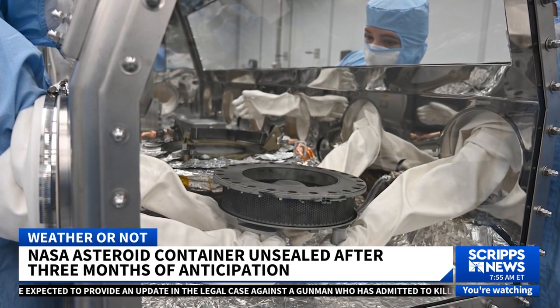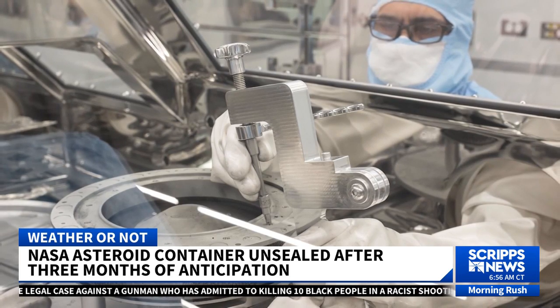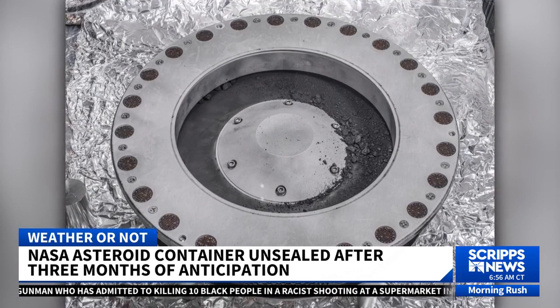And when they got it open, they found the largest haul of asteroid dust ever revealed. The curation team is expected to release its findings on what's actually in that dust.